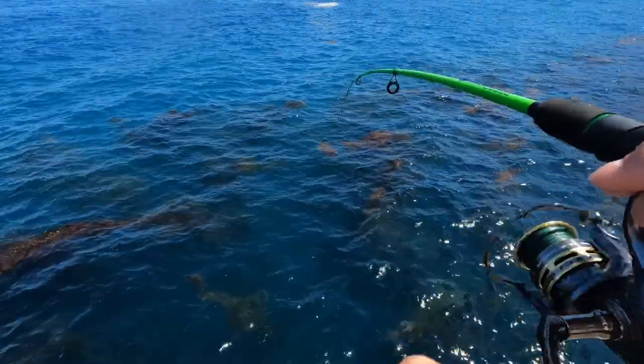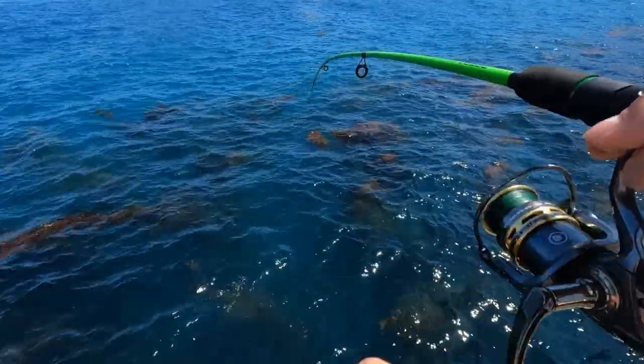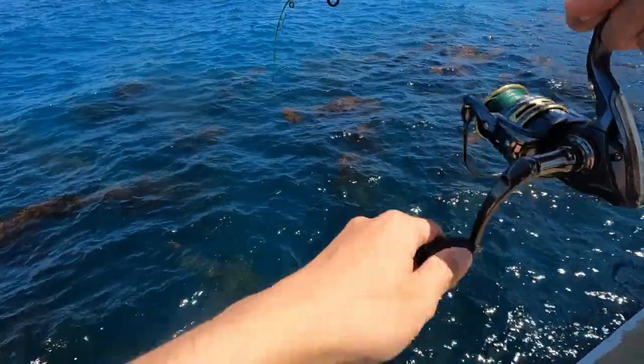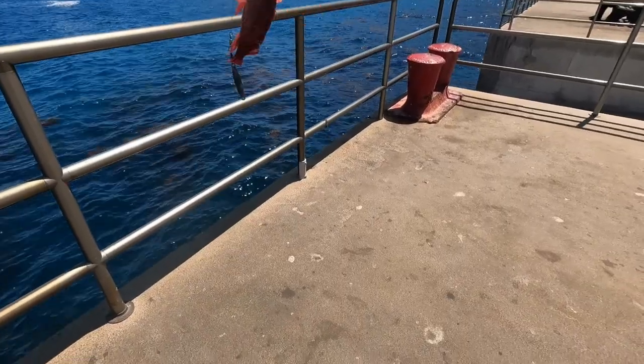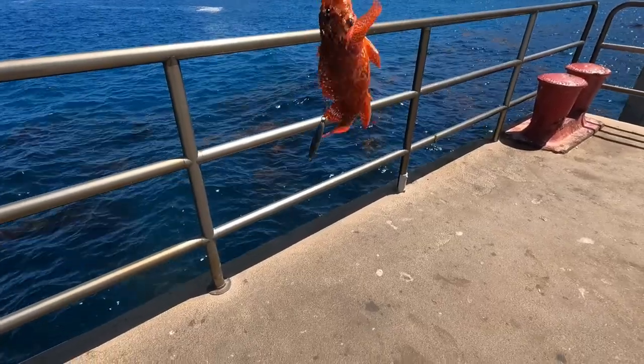I think I caught one? Maybe? That was weird. Yeah, I did. Hey, wait, what the heck is that? That's so vibrant. Is that a rockfish? He went for the clam one too. Whoa.